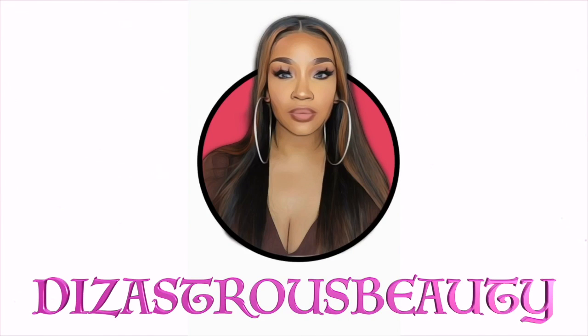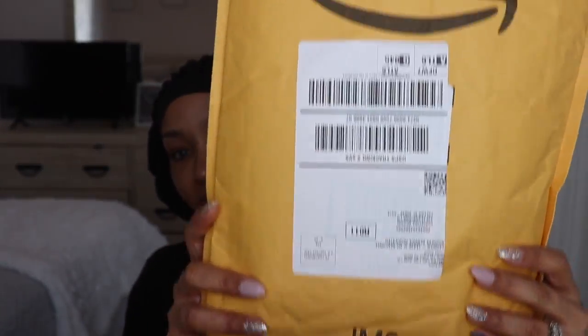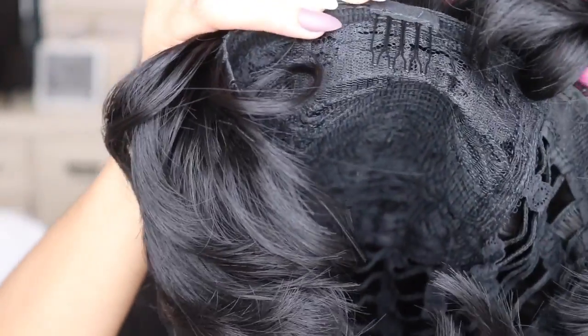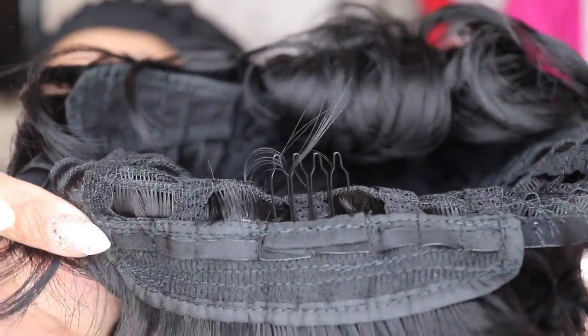Hey lovebugs, it's your girl Disastrous Beauty coming back with the voiceover. So this unit I did cop myself and I did get it off Amazon. I'm gonna talk more in detail later on in the outro portion of this video about what I want to do with this wig — like not this wig, but the series I want to do.